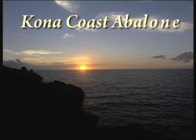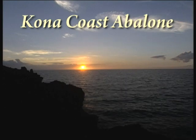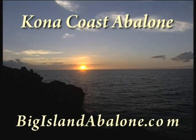Kona Coast Abalone — grown pure, cold, deep seawater from Hawaii's Big Island. The Kona Coast Abalone.